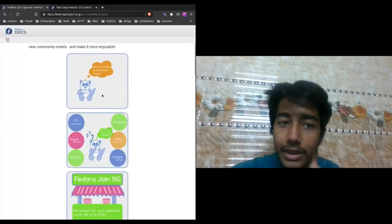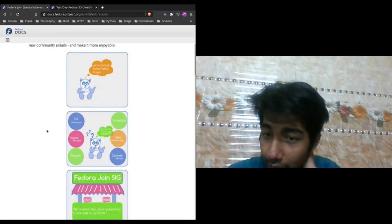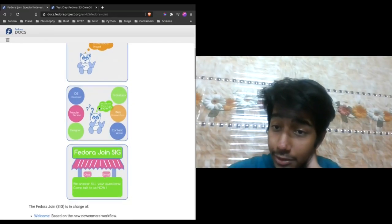My lightning talk is about getting started with contributing to the Fedora project. I can see that we have a lot of people who want to contribute back to the Fedora community and they don't have a starting point. Here you can see a panda who would like to contribute to the Fedora project and they are now confused where to go.